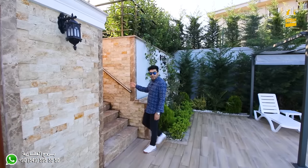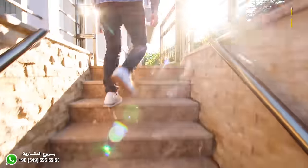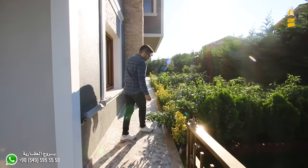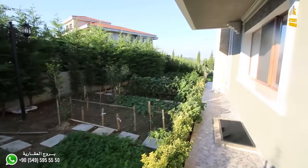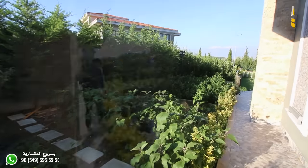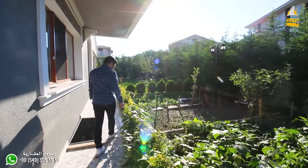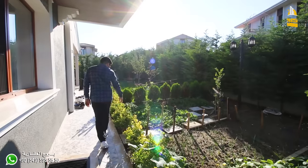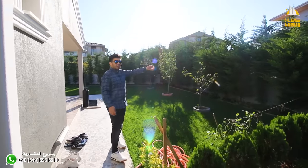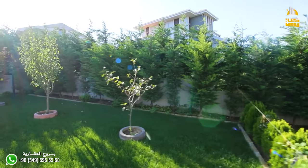Now we're heading to the back of the garden to see the beautiful small farm the owner has arranged. There's beautiful décor, colors, and coordination on the exterior. There are fruit trees of different kinds — you can see peppers, coriander, eggplant of many varieties, onions, and parsley. The villa is planted with trees around its borders so it's enclosed from neighboring villas.